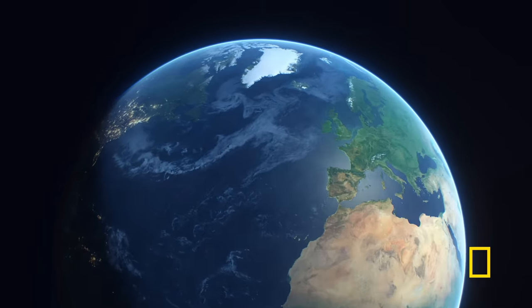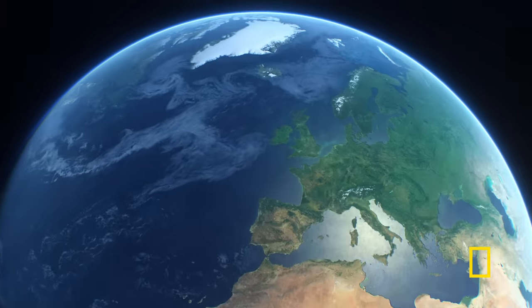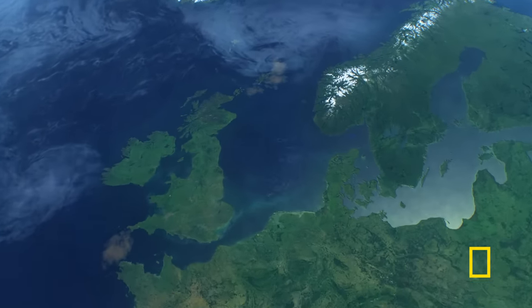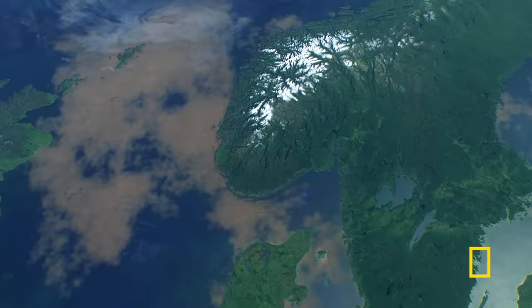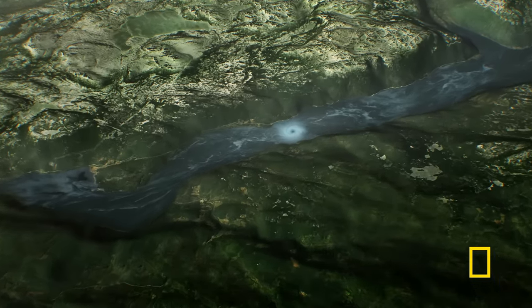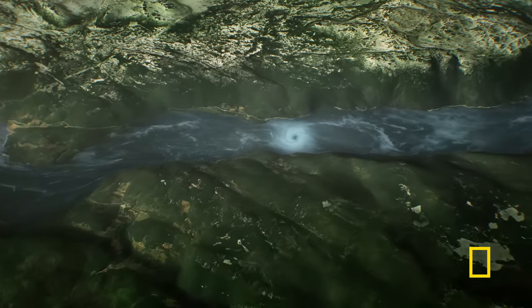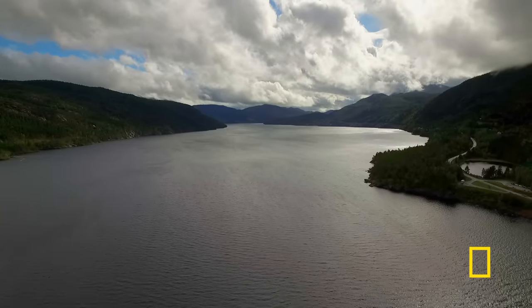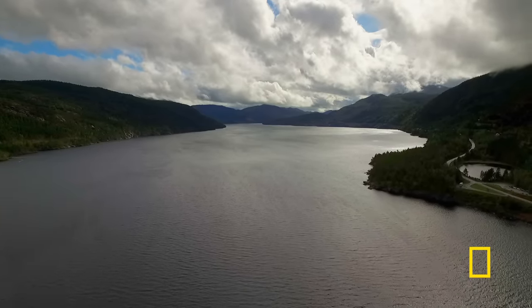Hitler's ambition was global. As the waters of northern Europe drain away, they reveal evidence of the Nazis' most terrifying weapon of all. Norway. Lake Tin. How did a secret operation here destroy a Nazi nuclear dream?